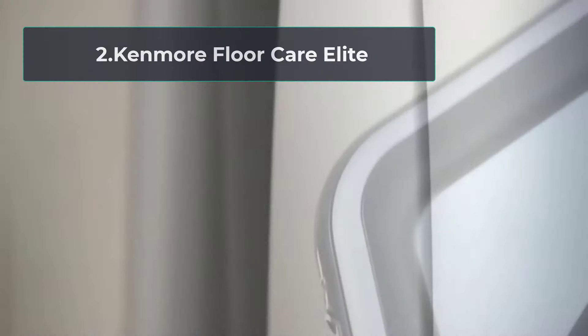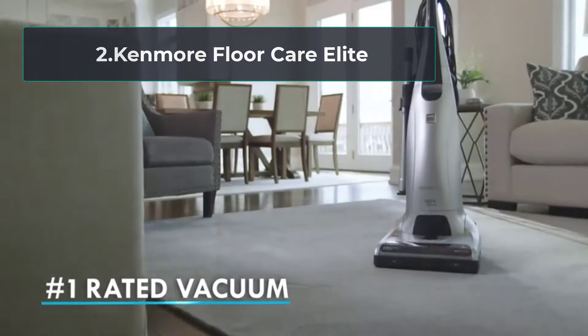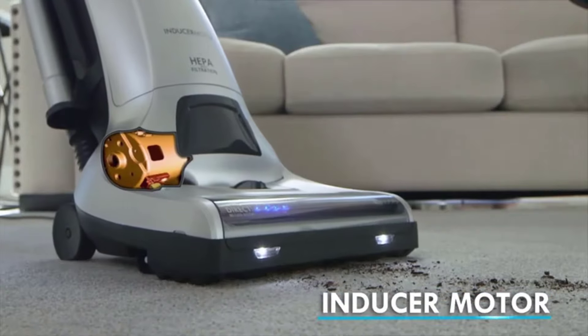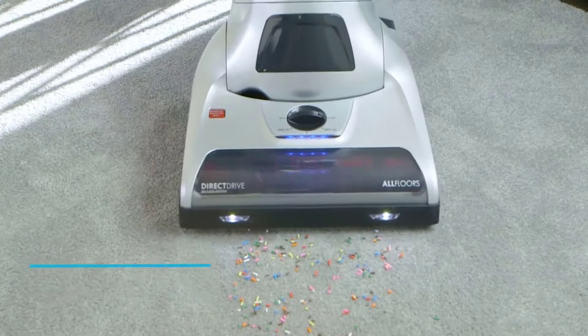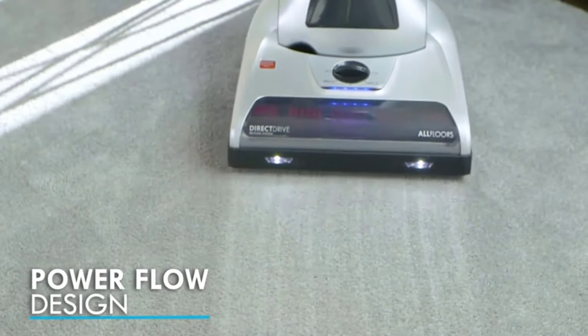At number two: the Kenmore Floor Care Elite. The Kenmore Floor Care upright vacuum is an excellent choice if you want a vacuum that can quickly clean pet hair without any issues. You will need to consider its other features to see whether it fits your budget, but in default mode the suction is so strong it can be challenging to move it back and forth.